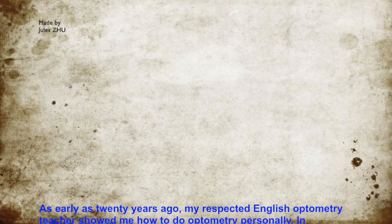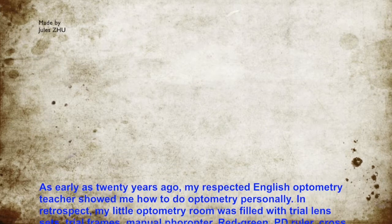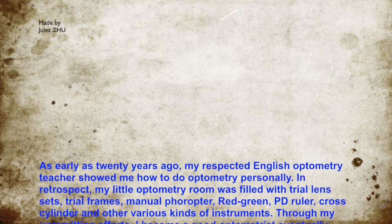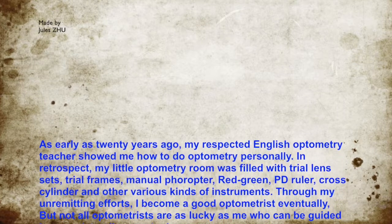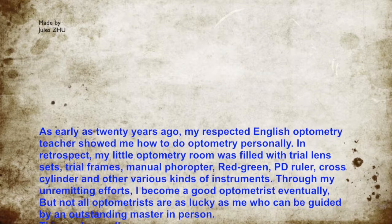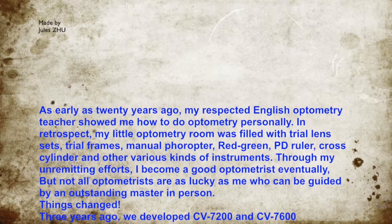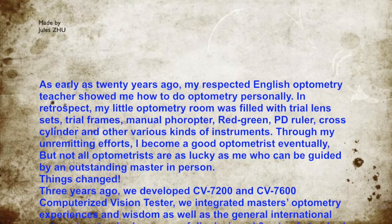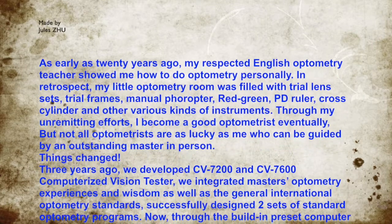As early as 20 years ago, my respected English optometry teacher showed me how to do optometry personally. In retrospect, my little optometry room was filled with trial lens sets, trial frames, manual filter, red-green, PD ruler, cross-cylinders, and other various kinds of instruments. Through my unremitting efforts, I became a good optometrist eventually. But not all optometrists are as lucky as me, who can be guided by an understanding master in person.